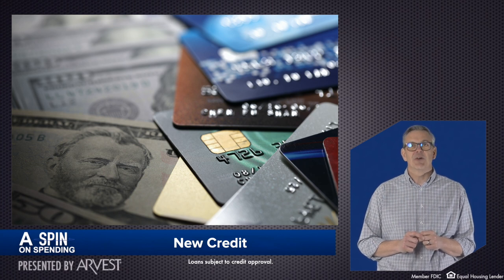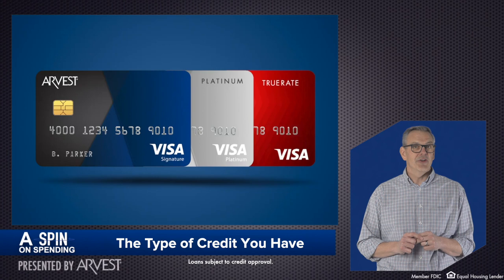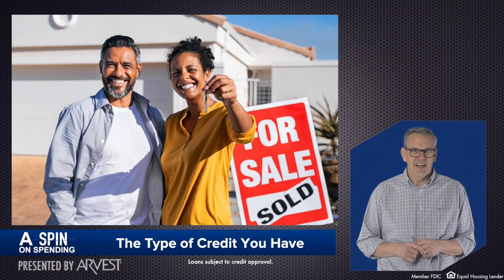The final part of determining your credit score is the type of credit you have, whether it's a Visa personal credit card, a retail account, a mortgage, or perhaps something else.